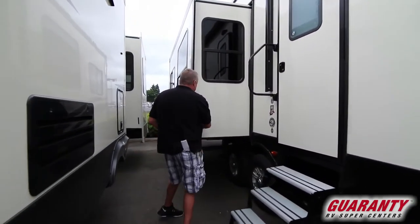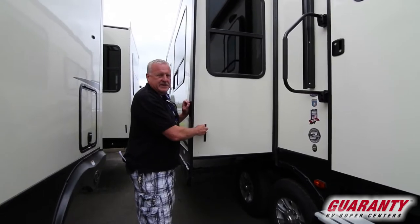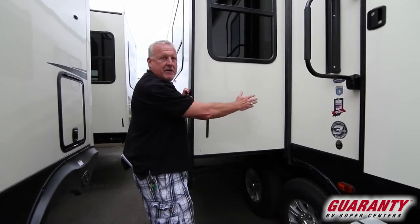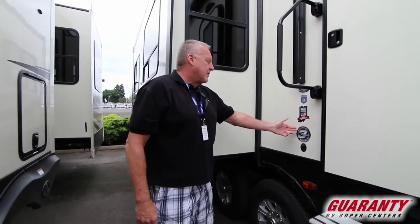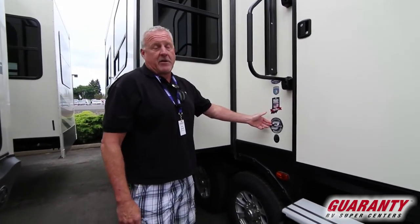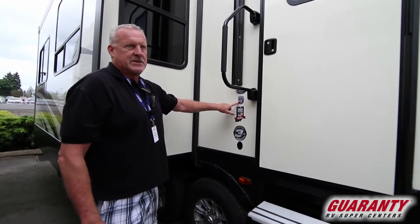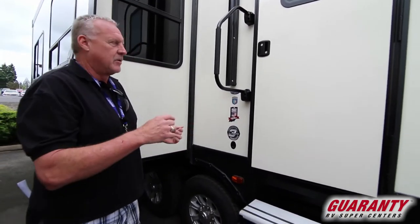These are actually functional right here. Heartland puts these on their slide-outs, and what it does is it flips your seal the correct way when it's running in and out. They feature a three-year limited warranty — hardly anybody does that — and then the weather guard protection, which is really great when it's hot out and it's cold out.